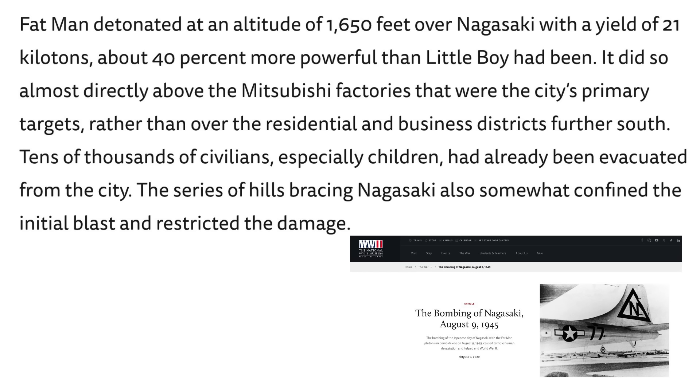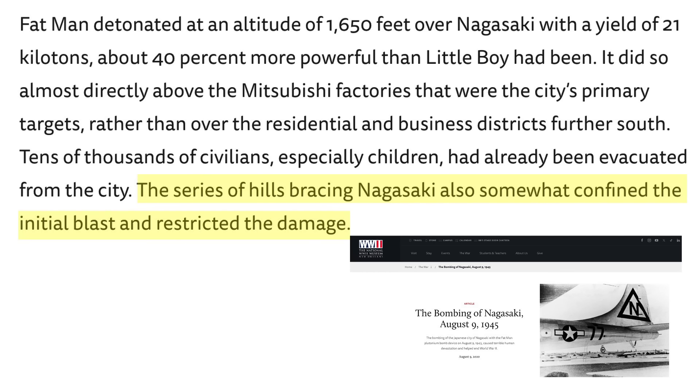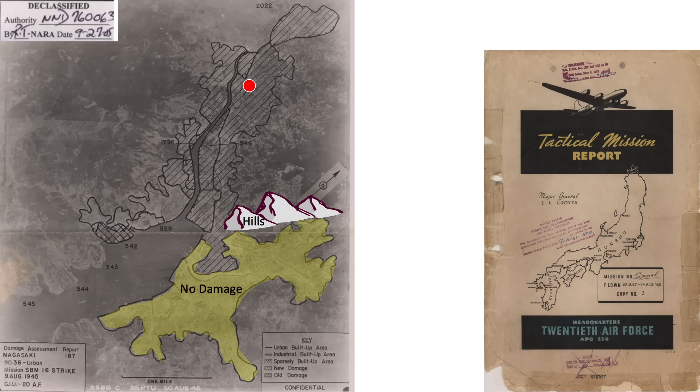A page from the National World War II Museum describes the results of the bombing, stating that the bombs detonated almost directly over the Mitsubishi factories that were the city's primary targets rather than over the urban area farther south. The bombs did not detonate over the Mitsubishi plants, and they were not the intended targets. The intended target was Nagasaki's urban core two miles south. The hills surrounding the industrial area shielded the city's urban area and confined the blast zone.